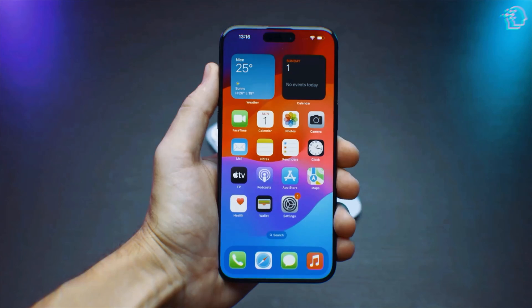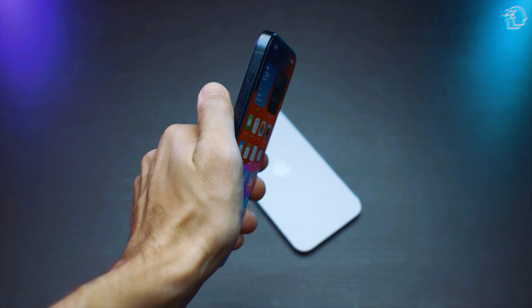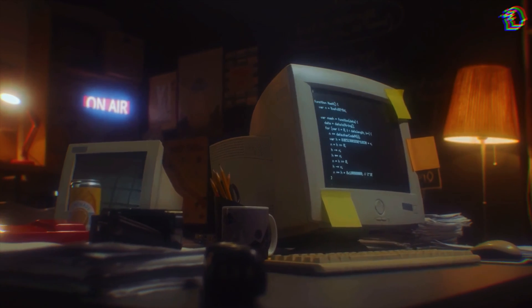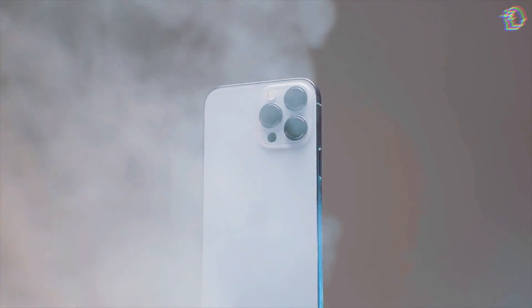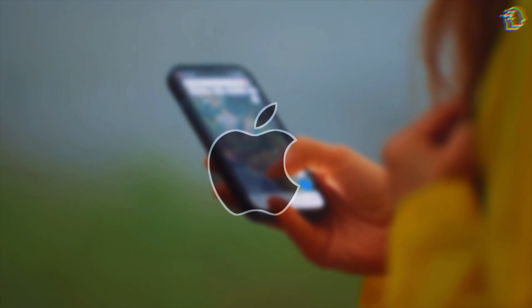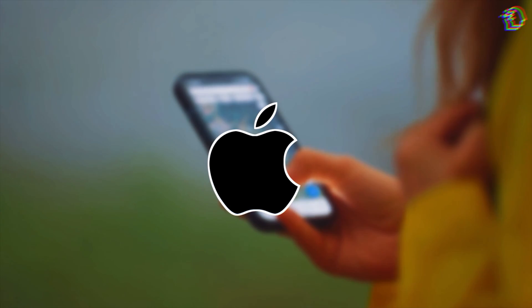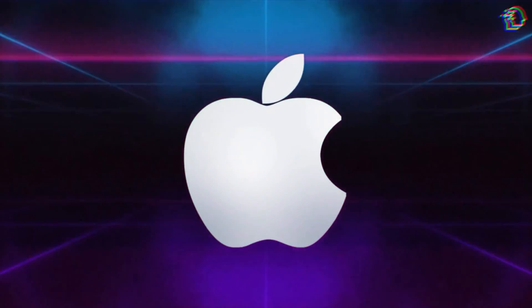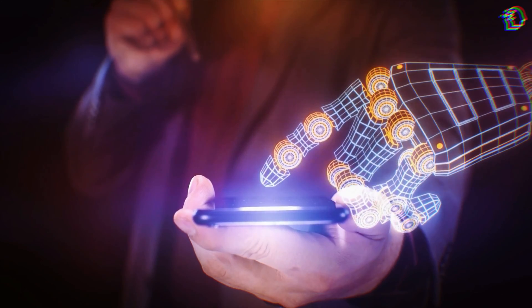Apple's journey has always been about redefining the boundaries of technology and how we interact with it. From the introduction of the Macintosh, revolutionizing personal computing, to the unveiling of the iPhone, which transformed the mobile phone into a powerful personal device, Apple has continually set new standards. While the tech world buzzed with AI breakthroughs, Apple seemed to observe from the sidelines — but was this silence strategic?